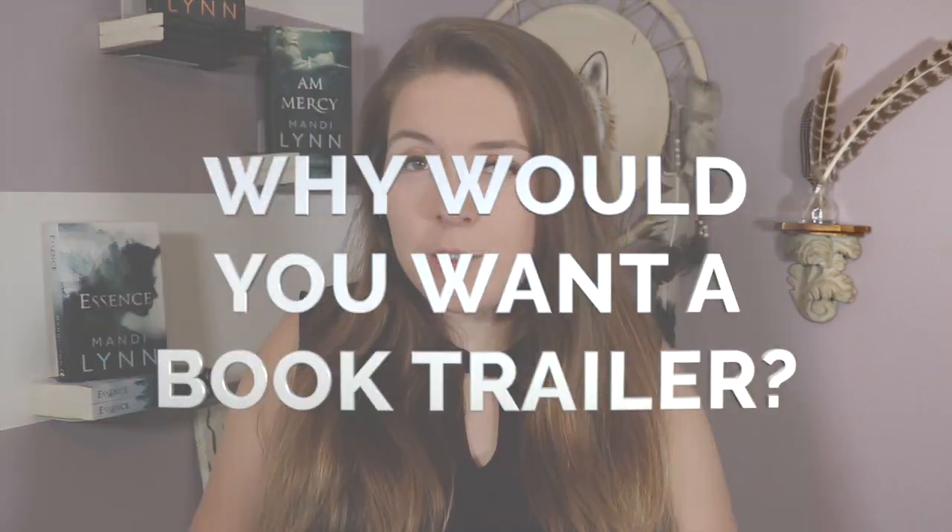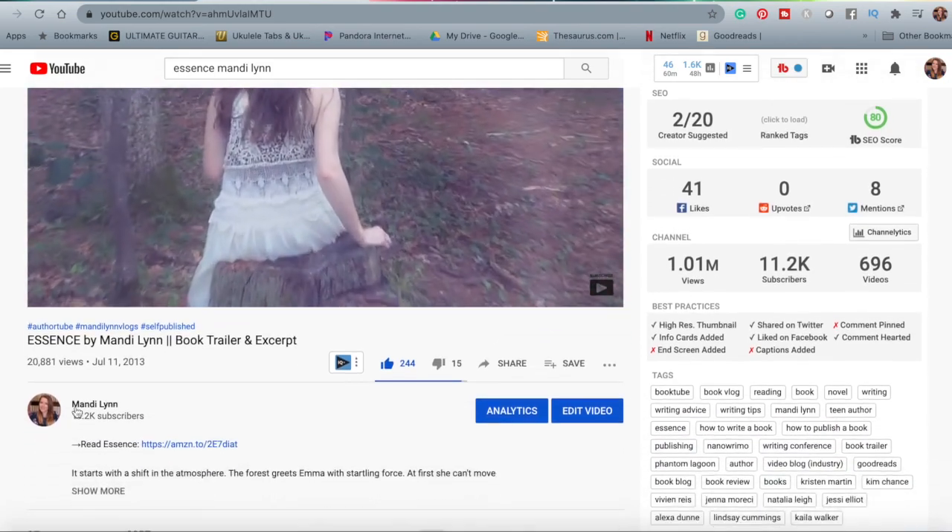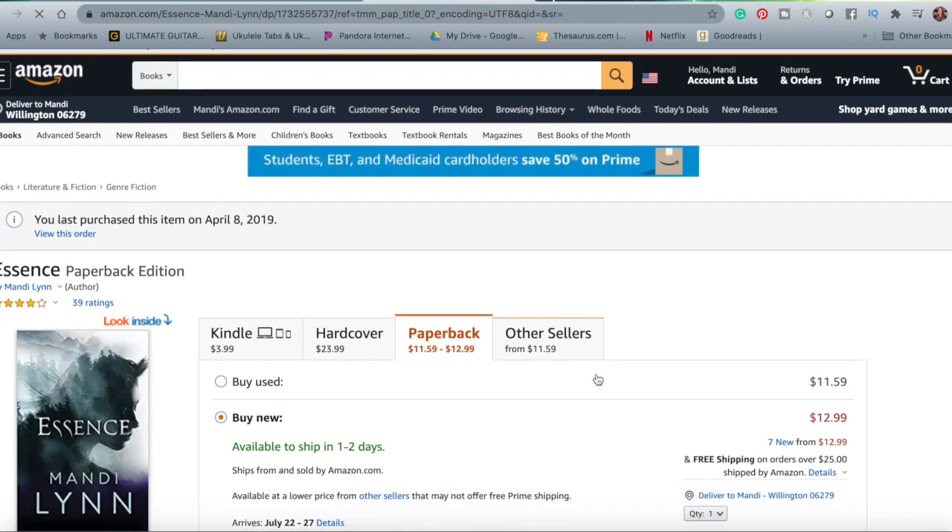So first and foremost, why would you want a book trailer? I already have book trailers for Essence, I Am Mercy, and She's Not Here, and those book trailers all have thousands of views — so each view is a potential reader. Hopefully they watch the trailer, get interested, then go to the description and buy the book. That's really the main reason: exposure. It's a great marketing tool. The better the book trailer is, the more likely someone will actually go ahead and buy the book. A boring book trailer might not translate into sales.